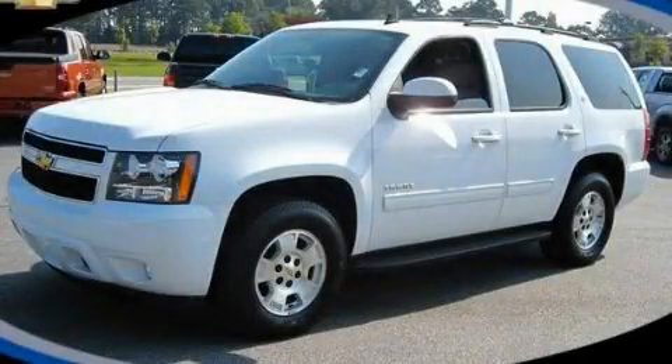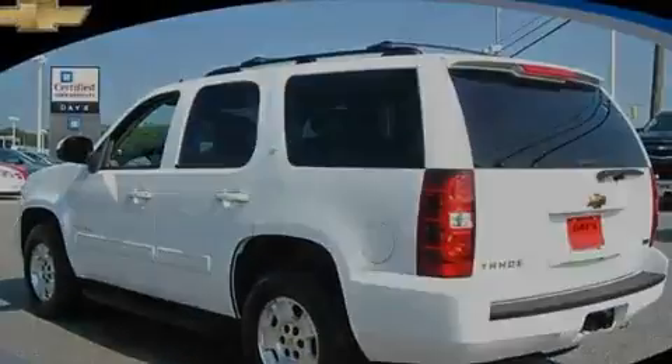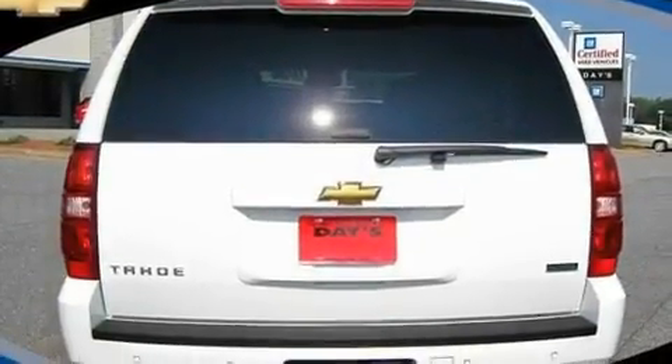This is a certified pre-owned 2010 Chevrolet Tahoe — a big SUV for big fun. It features a 5.3-liter eight-cylinder engine and a six-speed automatic transmission.